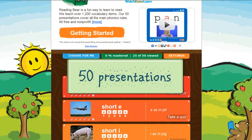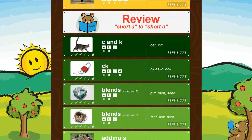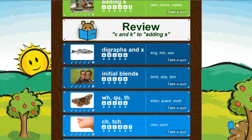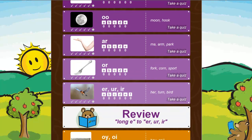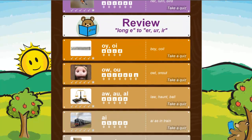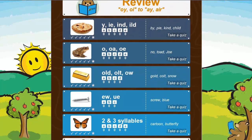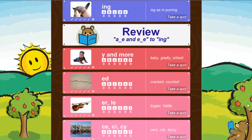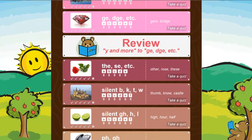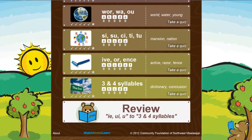We have 50 presentations representing around 12 hours of carefully edited instruction. Reading Bear is systematic and progressive, building from simple consonant-vowel-consonant words like 'dog' to gradually more advanced phonics patterns — more than 100 altogether. By the end, your readers will know exactly how to decode and read advanced words like 'thunderstorm' and 'transportation'.